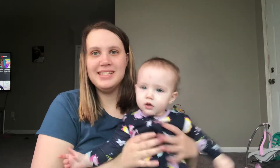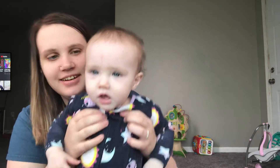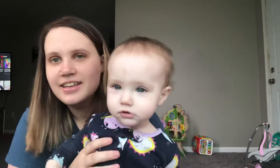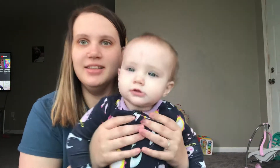Hi, welcome to Mindana. My name is Alexia. I am here with my youngest daughter, Anna May. Last month on the 29th, she just turned 11 months.